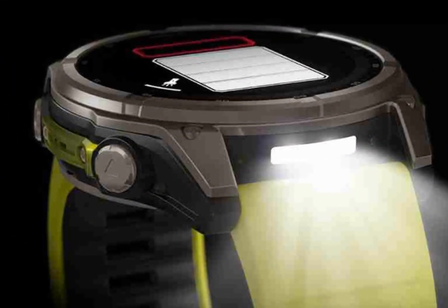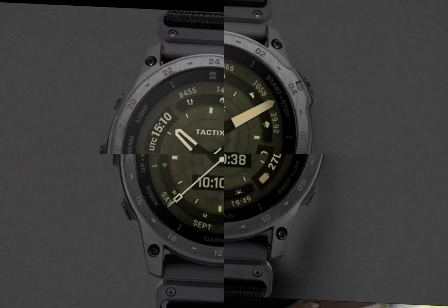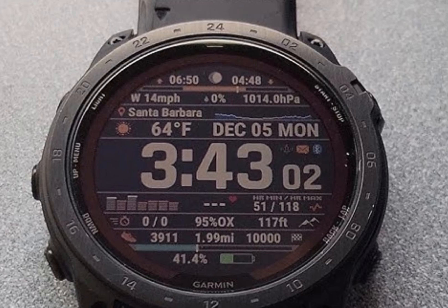Integration with other Garmin devices and third-party apps expands its functionality. The Garmin Tactics 8 offers unparalleled durability, advanced sensors, and seamless connectivity, making it the ultimate companion for fitness enthusiasts and outdoor adventurers.